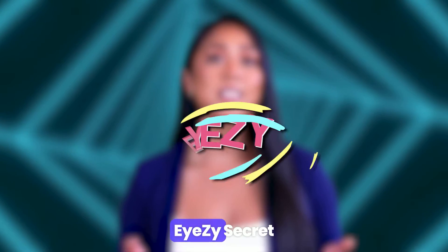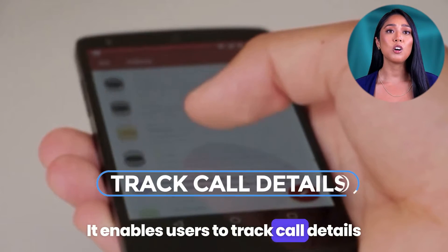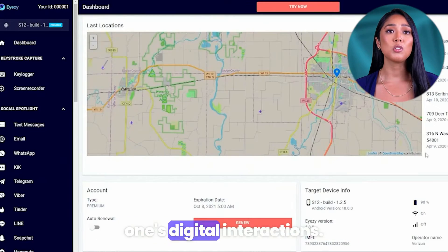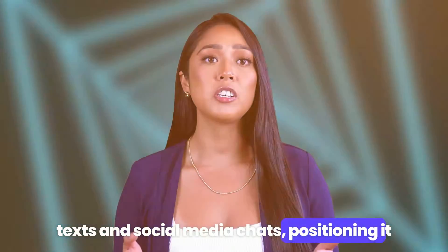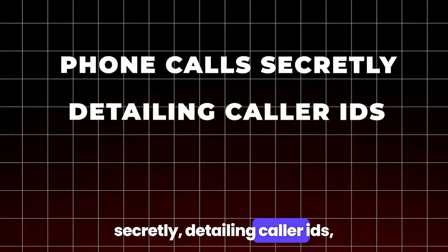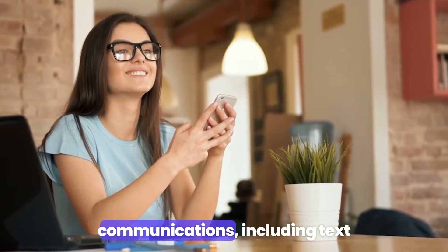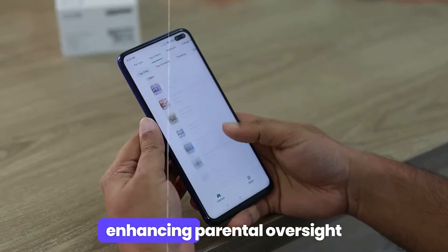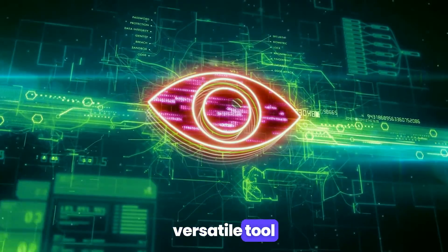Number three: iZee. iZee's secret call recorder app offers a comprehensive solution for discreetly monitoring phone calls. It enables users to track call details including caller identity, call duration, and timestamps, facilitating closer involvement in one's digital interactions. Beyond call recording, iZee provides insights into text and social media chats, positioning it as a robust monitoring tool. Features: call recording and details — captures phone calls secretly, detailing caller IDs, call durations, and timestamps. Text and social media monitoring allows visibility into written communications including texts and social media conversations. Digital involvement aids in understanding who your children are talking to, enhancing parental oversight. Comprehensive monitoring offers a broad spectrum of features, making it a versatile tool for digital surveillance.